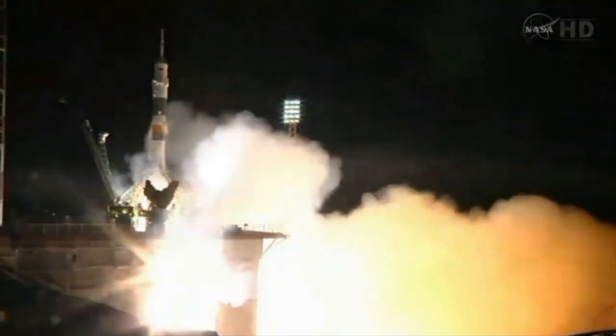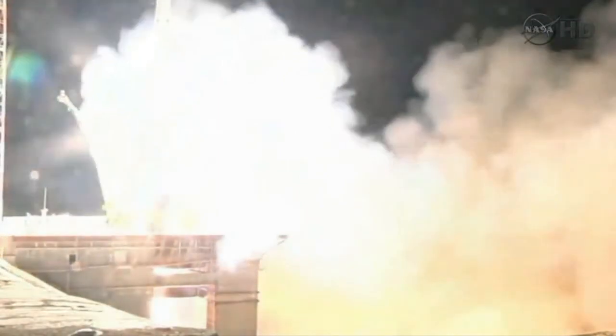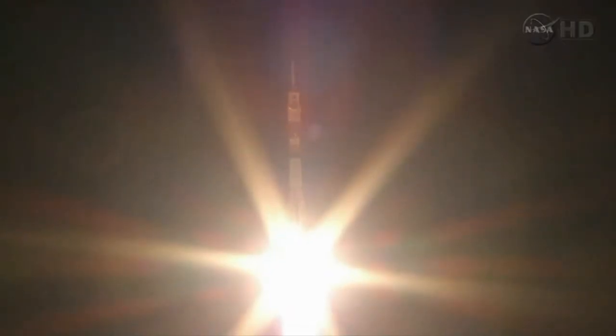Liftoff of the Soyuz 27 rocket and spacecraft carrying Mike Fossum, Satoshi Furukawa, and Sergei Volkov into orbit. Good first stage performance — 102 tons of thrust from the four boosters and single engine. The first stage of the Soyuz measures 68 feet by 28 feet in diameter, burning liquid fuel for the first two minutes and six seconds of flight. One minute into the launch, all systems go.